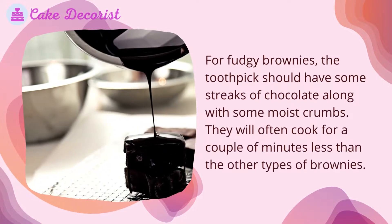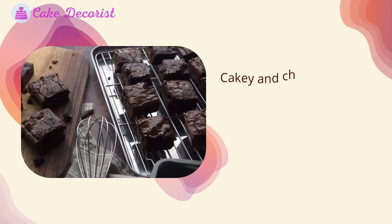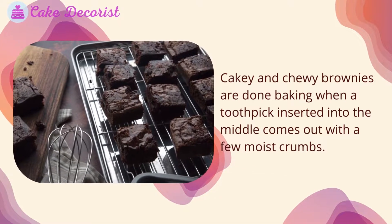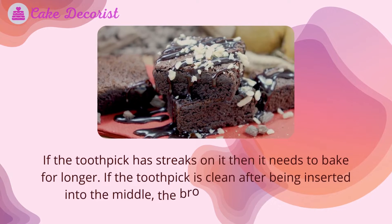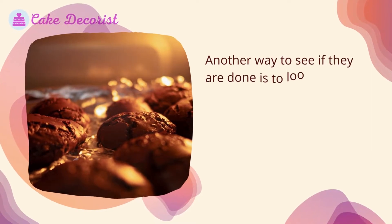Fudgy brownies will often cook for a couple of minutes less than the other types. Cakey and chewy brownies are done baking when a toothpick inserted into the middle comes out with a few moist crumbs. If the toothpick has streaks on it, they need to bake longer. If the toothpick is completely clean after being inserted into the middle, the brownies are overcooked.